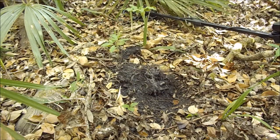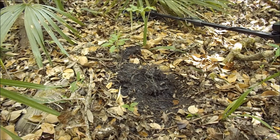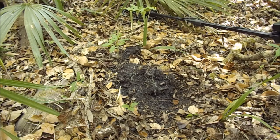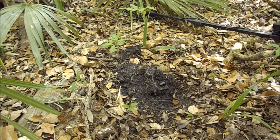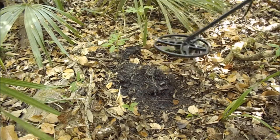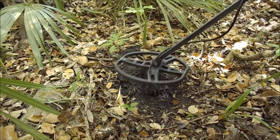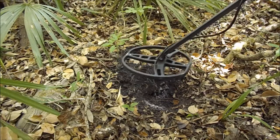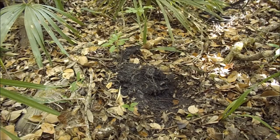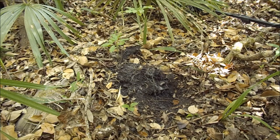But wait, there's more. After I got that out of there I re-checked the hole and it sounds pretty good. Let's see if we can find it - hopefully, keep your fingers crossed. I'm ready for something good - I'm finding some artifacts, some old stuff, but I need some coins.